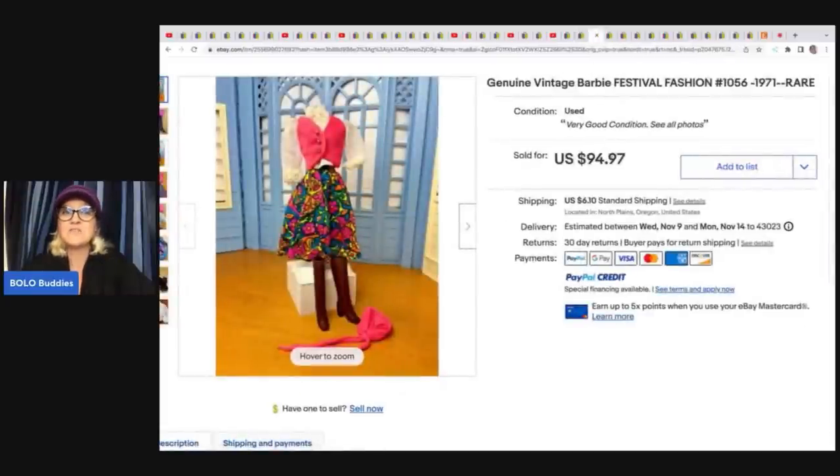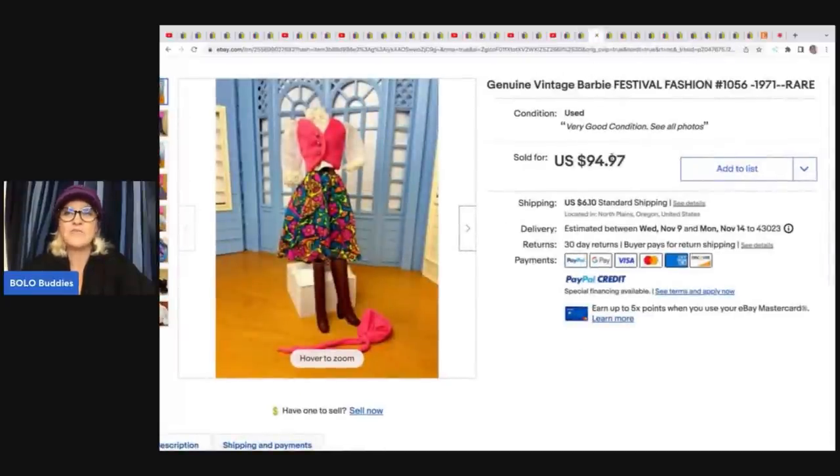She sold this vintage Barbie Festival Fashion — a rare outfit from 1971 — and she sold it for $94.97. It was in a big Barbie lot, so she's got about $3 in this one.